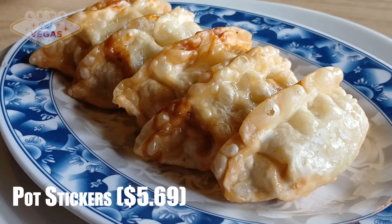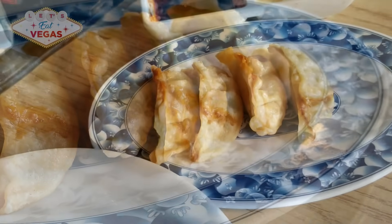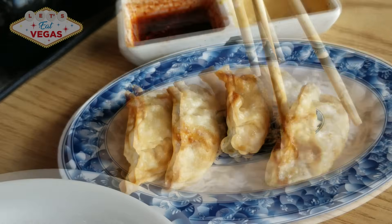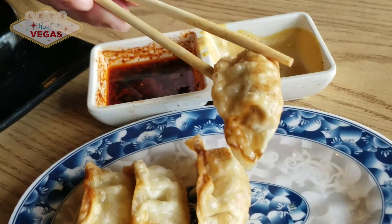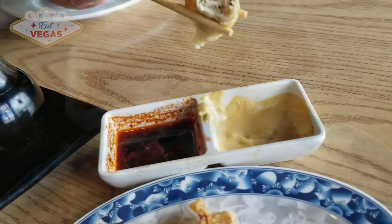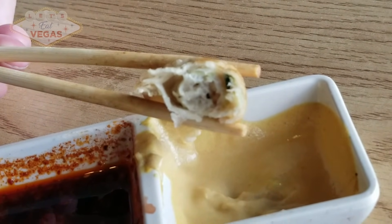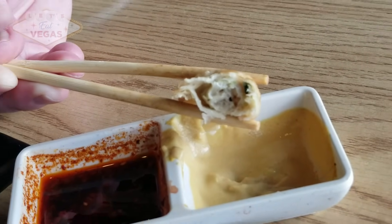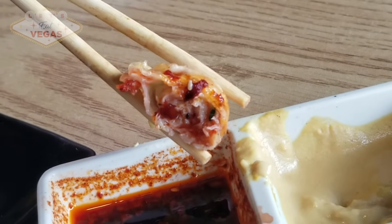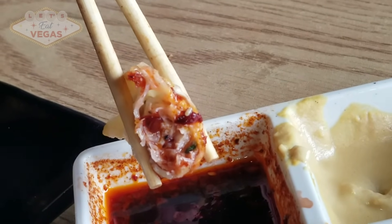Everything we ordered today came out so quickly, but we've been waiting forever for these pot stickers. I hope they're worth it. Okay, the moment of truth — they're pretty ordinary, nothing to write home about, and certainly not worth the wait. I'm not saying there's anything wrong with them — they're obviously homemade, you can tell from the taste — but they're bordering on being a bit bland. A little smaller than most dumplings of the same variety I've had at other dim sum houses. The chicken filling is pleasant but these are your average dumplings and nothing special by any means.